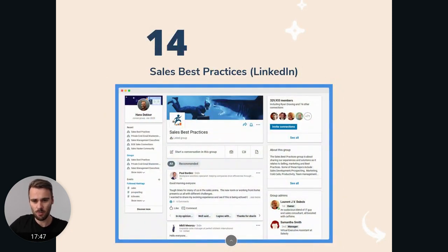Sales Best Practices is another sales group that I think is very interesting. As you can see in the top right, there are over 300,000 people in there. There are really interesting discussions and questions, and there are always people in there that are helpful and willing to respond to any questions you might have. So if you're a sales professional and you want to connect with people in the same situation, Sales Best Practices is another group you should check out.